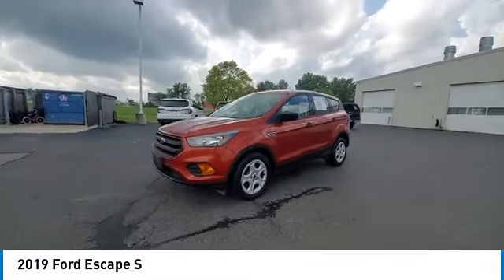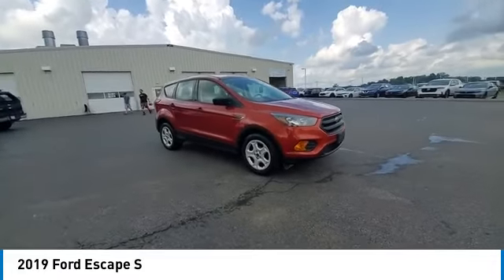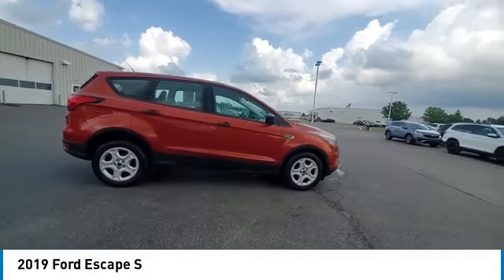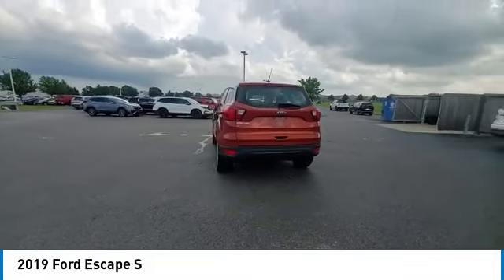Brake assist, remote keyless entry, speed control, four-wheel disc brakes, electronic stability control, traction control, rear window defroster, trip computer, power windows. Take this vehicle for a spin and see why so many shoppers are now proud owners.